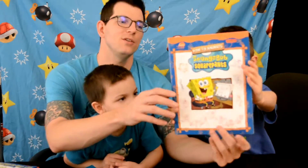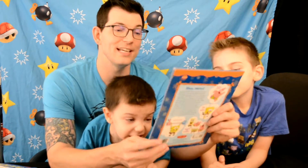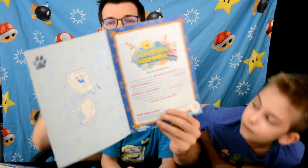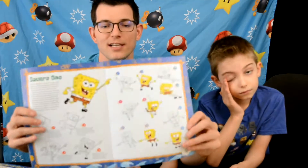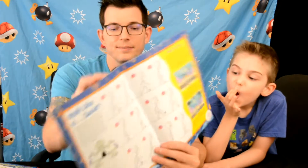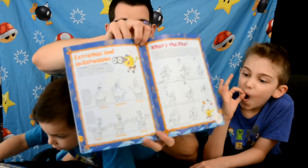This is a book on how to animate SpongeBob SquarePants. It's a really cool book because SpongeBob is a very popular character. It has all the characters in SpongeBob's world - Mr. Krabs, Patrick, Sandy Cheeks, Mrs. Puff, Squidward, Plankton - plus different SpongeBob faces and animations. Really cool if you want extra things to draw.